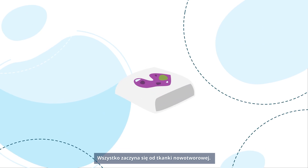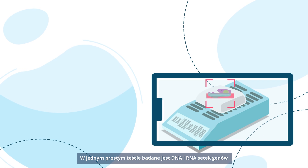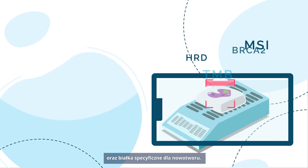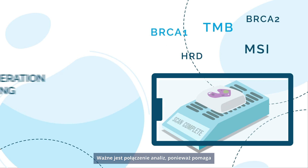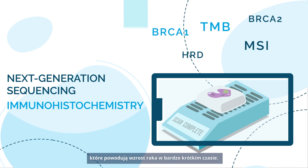It all starts from a tumor tissue. In one simple test, we study the DNA and RNA of hundreds of genes and screen cancer-specific proteins. Combining the analyses is important because it helps detect all the abnormalities that drive cancer growth.